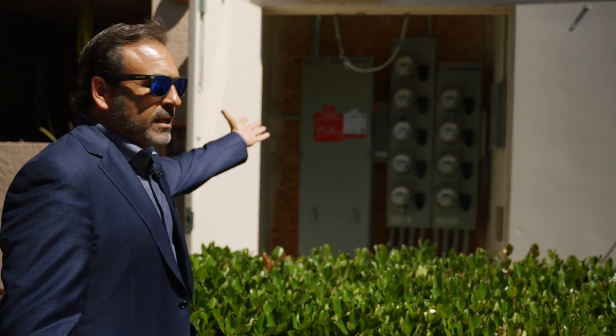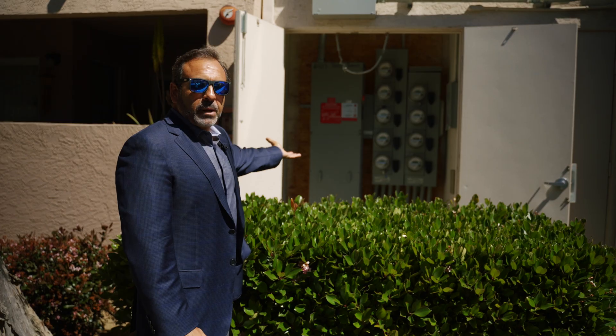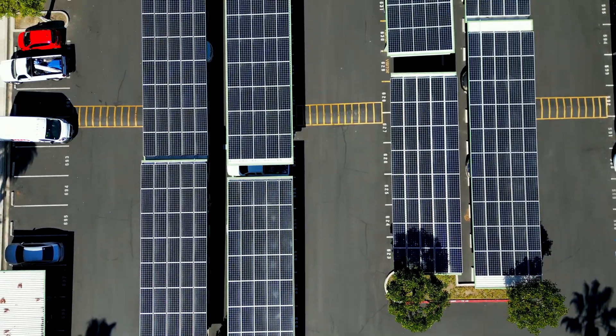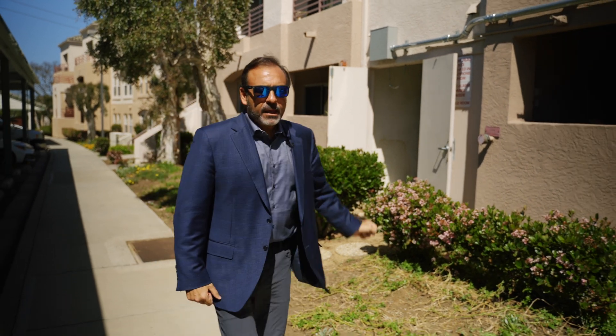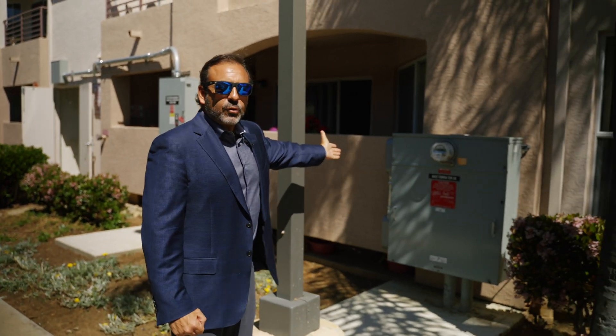Here we are in the electrical closet, and right there is the utility where the utility service is pulled up from the street. What we have done is we have connected the solar from the carports here over to the utility service, and we run those lines right over here — this is called a net generator output meter.